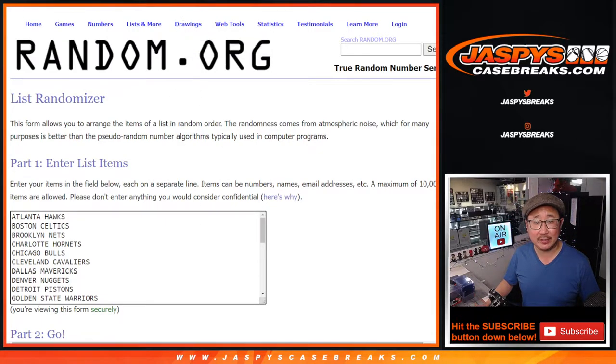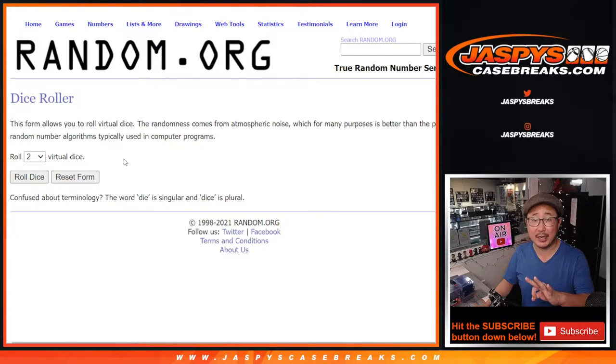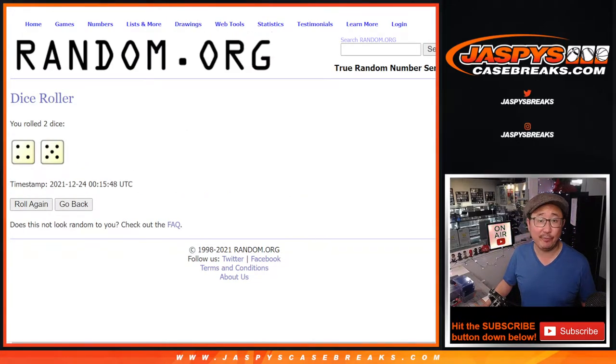There are the names again and the team. Now the second dice roll will be for the break, and the third dice roll will be for the giveaway. For the second dice roll, five and a four, nine times.